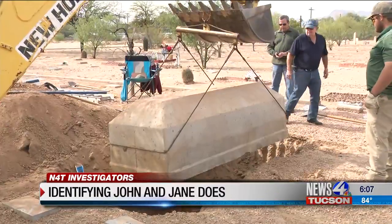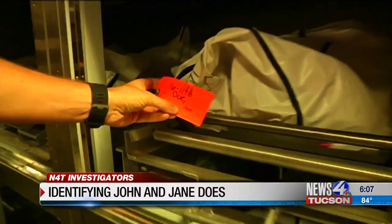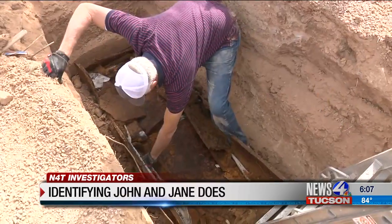Dr. Jennifer Volner is a forensic anthropologist with the Pima County Medical Examiner's Office. Once the remains are exhumed, they're taken in for examination. What we're going to do is cut DNA samples to send out to various labs in hopes of identifying these individuals. Prior to the year 2000, DNA samples were not taken from unidentified remains, which is why they're being exhumed now.